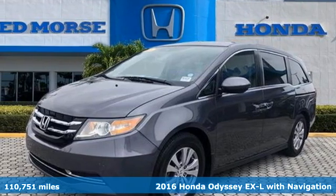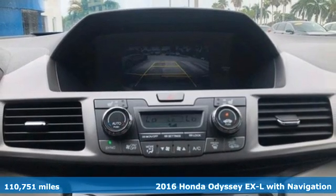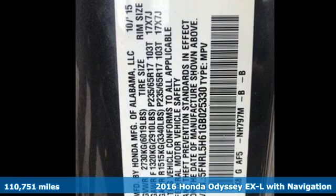It's a 2016 Honda Odyssey. With its utility, stylish comfort, and desire for adventure, the Odyssey is everyone's happy place.